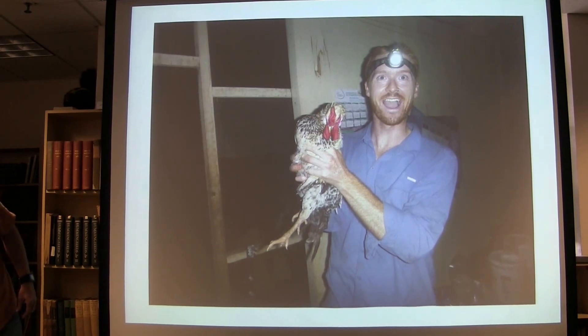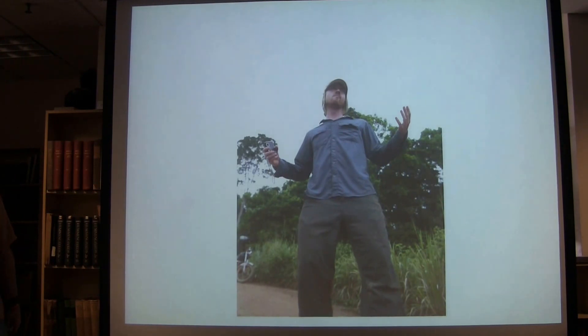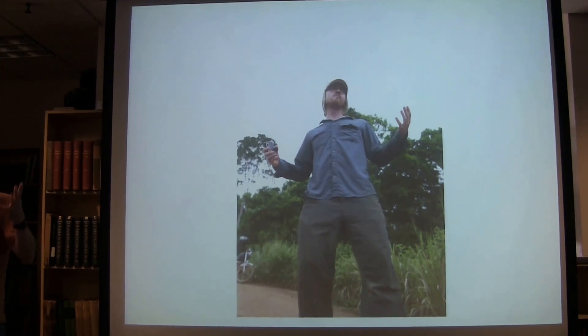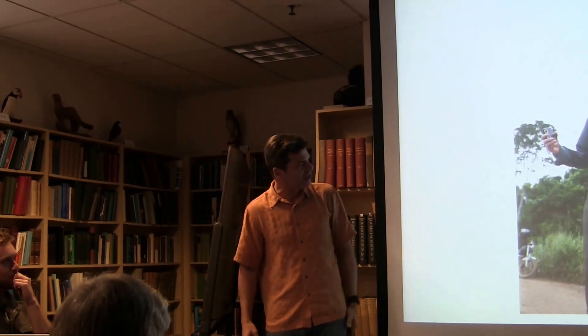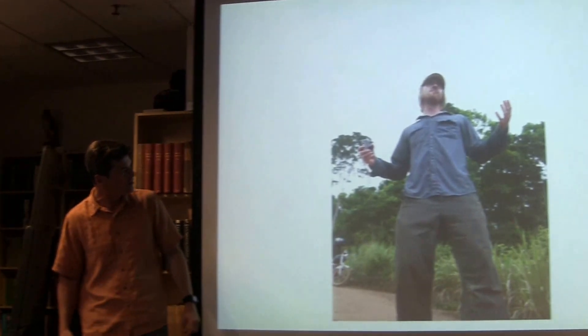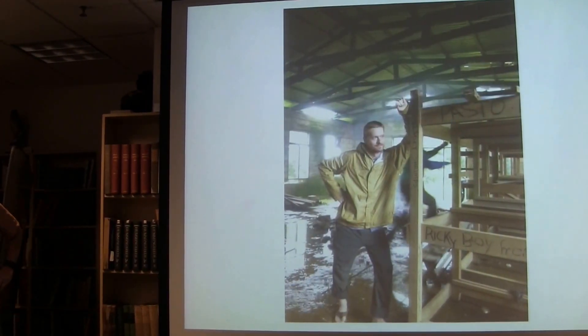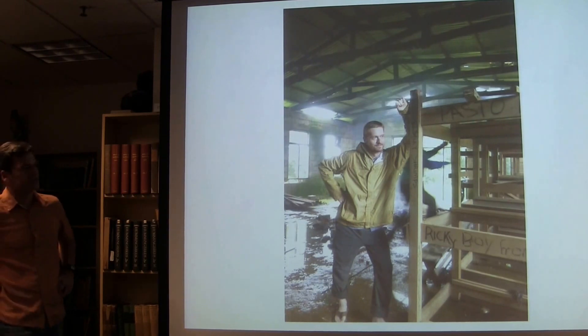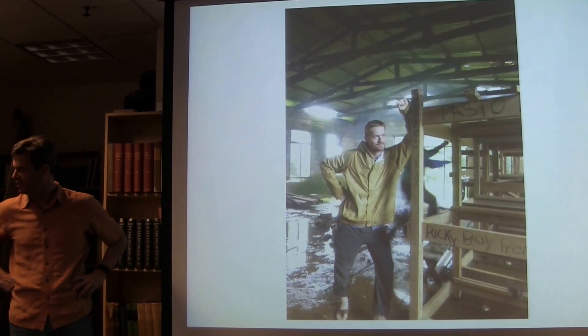Feeding the team probably isn't enough to keep everybody properly motivated, so there also has to be some grandstanding — epic activity to keep people going. Here he is obviously cajoling the team to run into the grass and look for frogs. This picture is one of my favorites — I think this was actually used as a poster they put up around camp to keep people motivated.